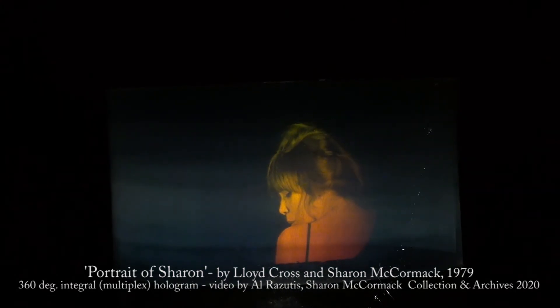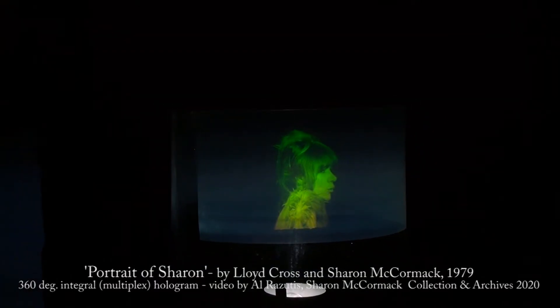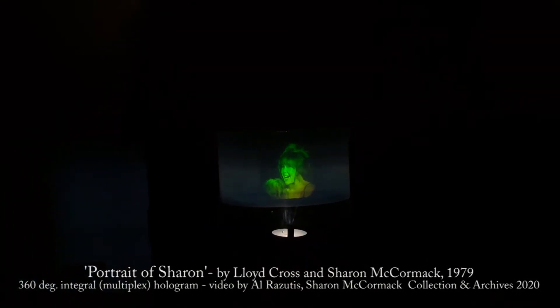This hologram is 360 degrees walk-around, a multiplex by Lloyd Cross, titled Portrait of Sharon. It was on exhibit at the Franklin Institute in 1979 and is contained in their catalogue.